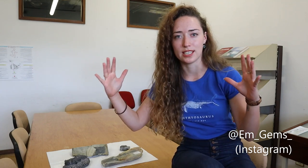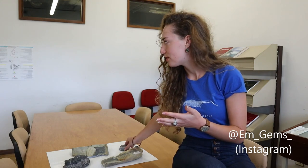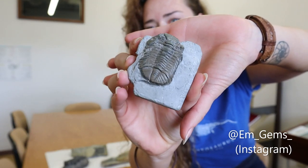To have trilobite specimens this big is just remarkable. Usually they're a few millimeters, a few centimeters, so to have such a drastic size difference is really interesting. Now, some examples I have — for instance this one, you can see it's a lot smaller but still a lovely specimen.